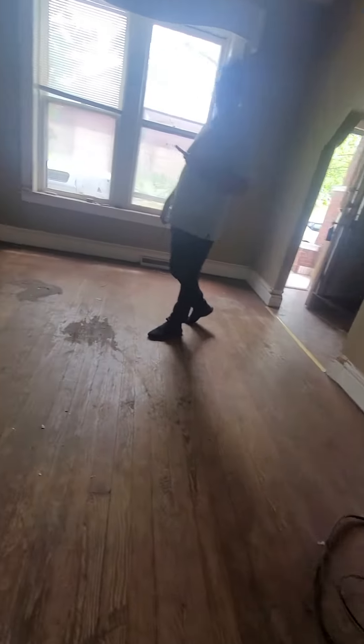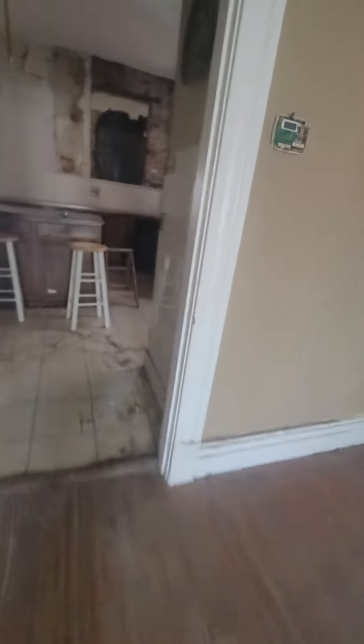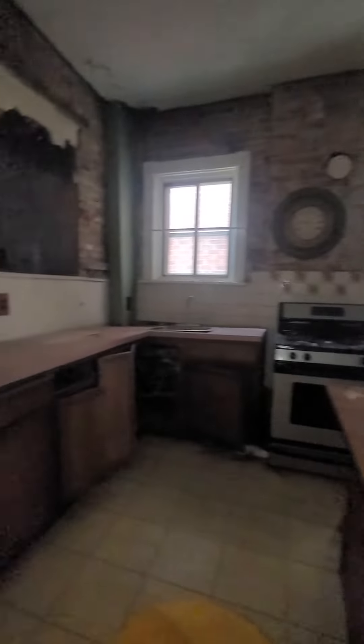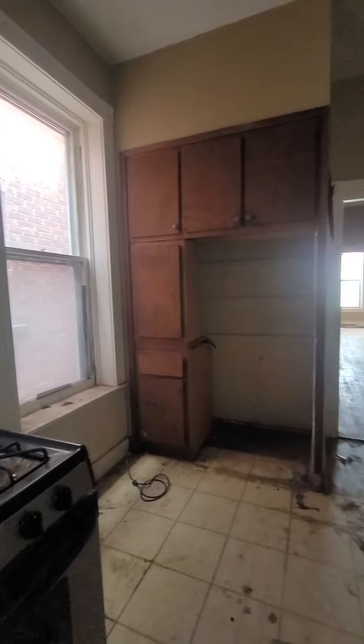Notice there's no ductwork here — there is baseboard heating. So unless you chose to keep that, you would need to install an HVAC and do the ductwork. Last time I did that on one floor, it was about eight thousand dollars, and that was pre-covid.